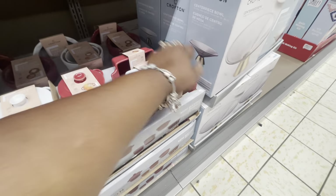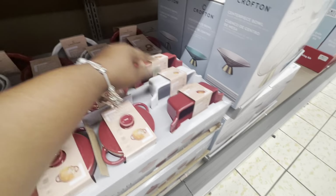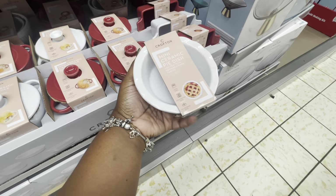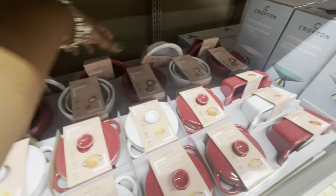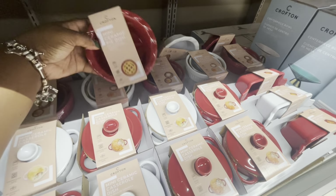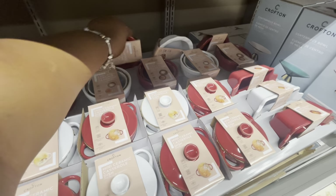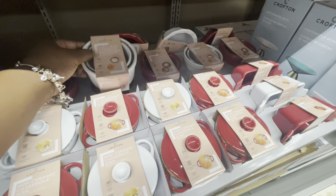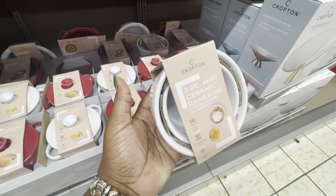There are the Crofton plates, and here are the mini casserole dishes — there it is in red, and there is a white one. And the mini — you guys can see how many are in my hand — again red and white. And then these right here: the mini ceramic pie dish, red and white. And the two-piece mini ceramic ramekin — again, red and white.